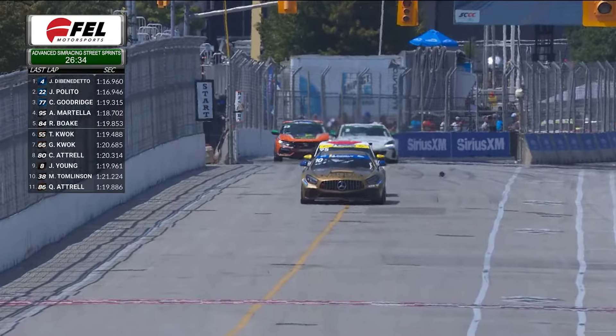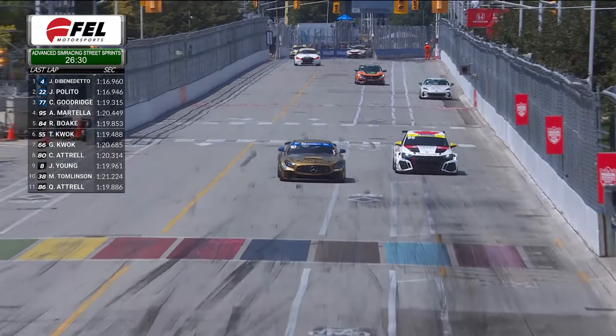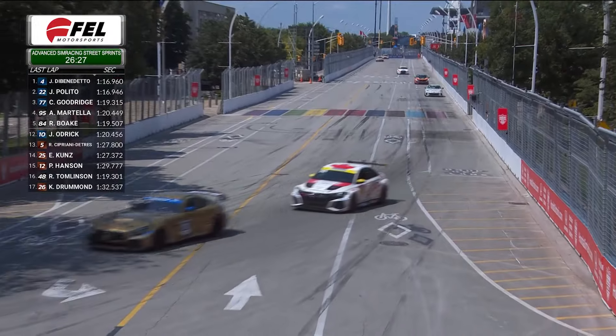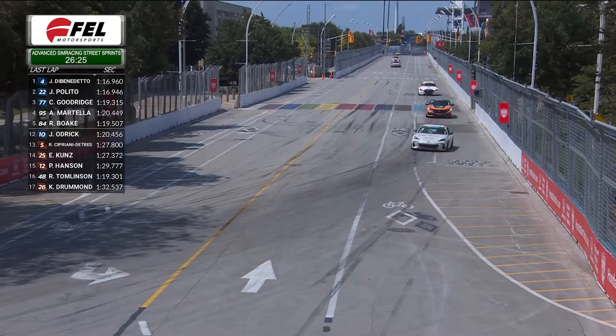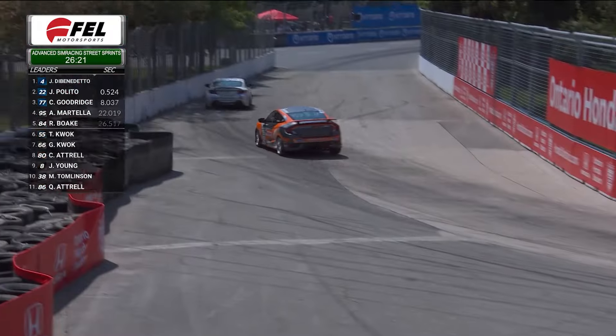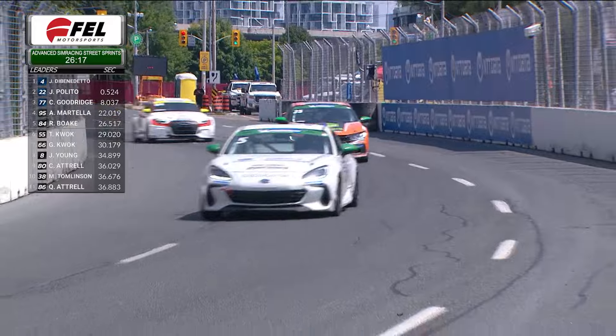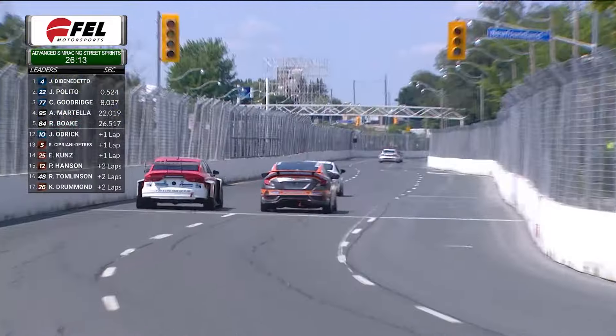The TCR leader right now is the 95 of Anthony Martella. Behind him, the orange 84 is Richard Boke, running second in the TCR category. And that's the 25 of Eric Koontz, who is third in the TCA category right now.